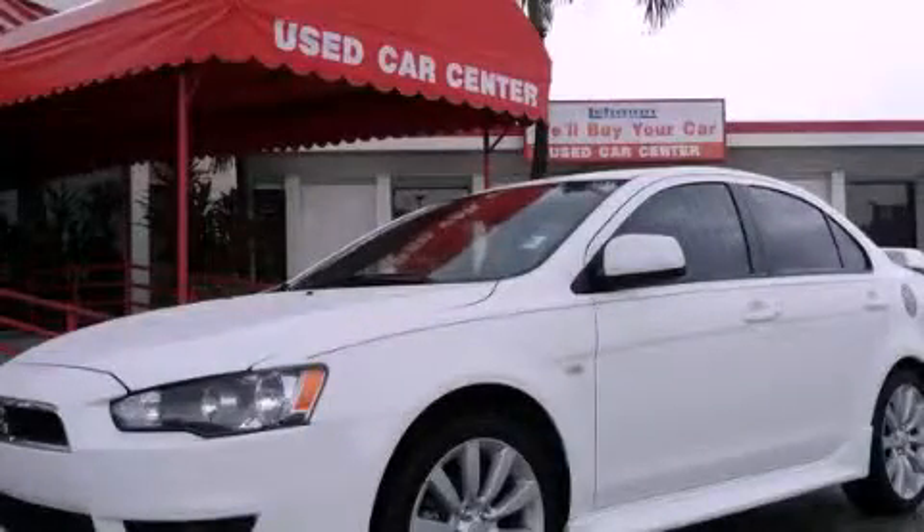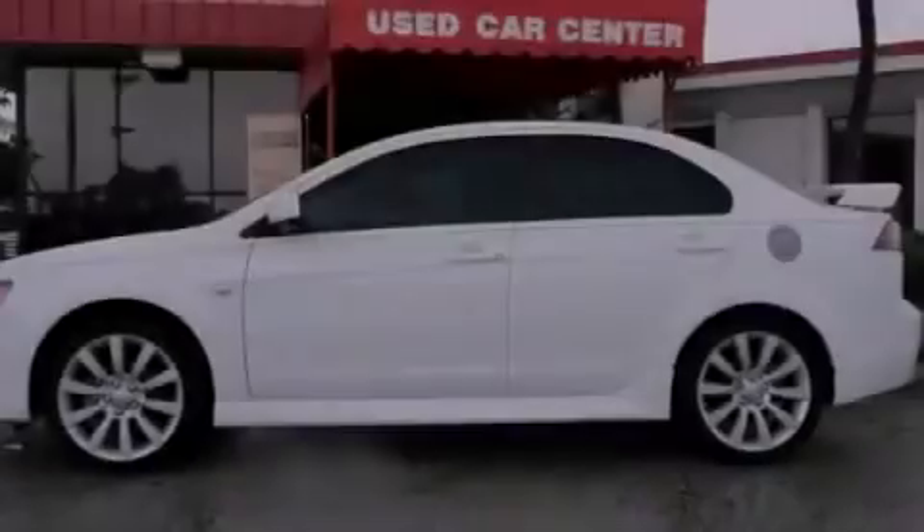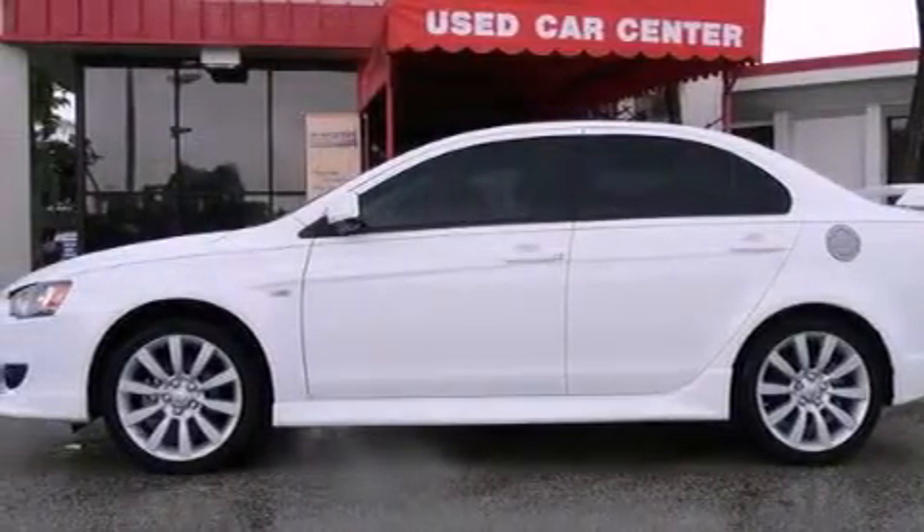This is a 2011 Mitsubishi Lancer. It features a four-cylinder engine and a five-speed manual transmission.